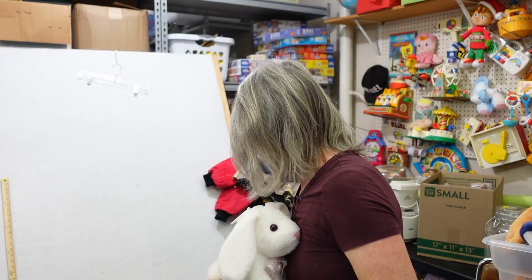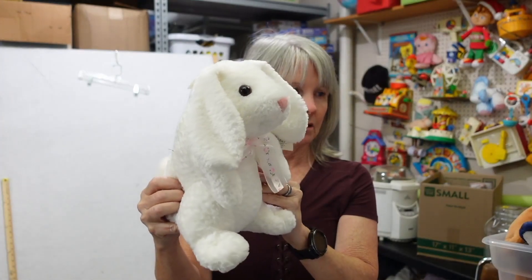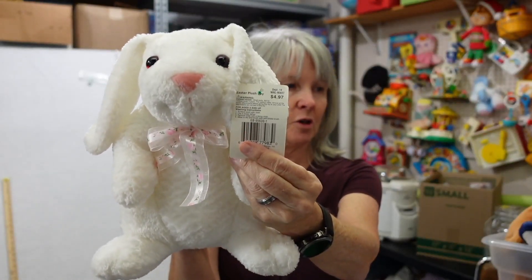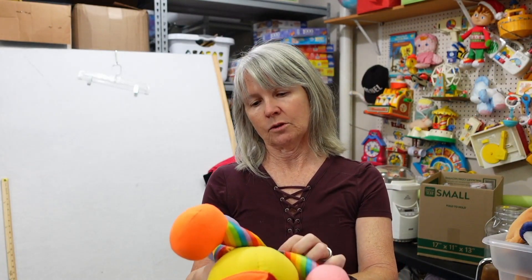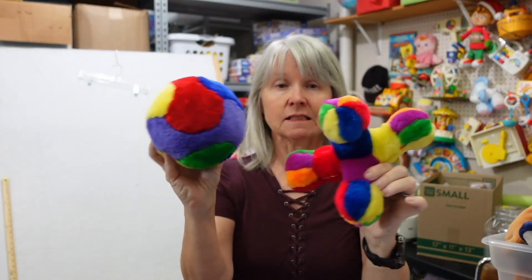Two totes of vintage Walmart plush — probably $15 to $20 each. They have the original price tag of $4.97, which tells you the age because nothing is that cheap now. Some of this I think might be like Discovery Toys. It needs a bath but is very cute. Some of this looks like dog toys but it's definitely vintage-looking. I'll probably sell these together.